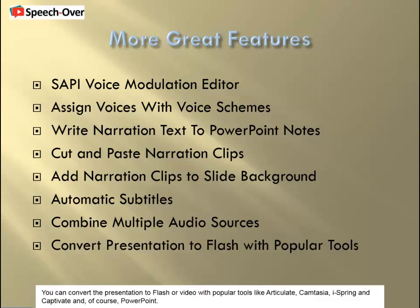You can convert the presentation to Flash or video with popular tools like Articulate, Camtasia, iSpring and Captivate, and, of course, PowerPoint.